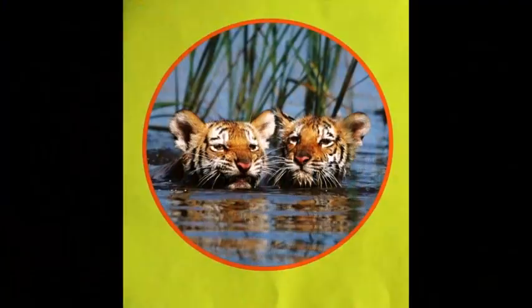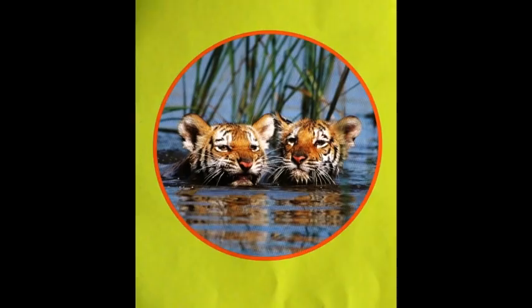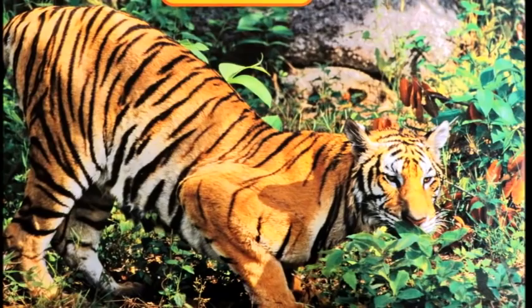Tigers live in the forest. They spend a lot of time in the water too. They live in hot places like Indonesia and in cold places like Russia.